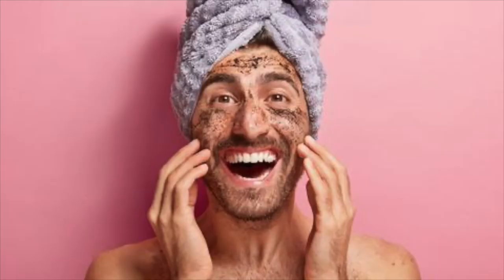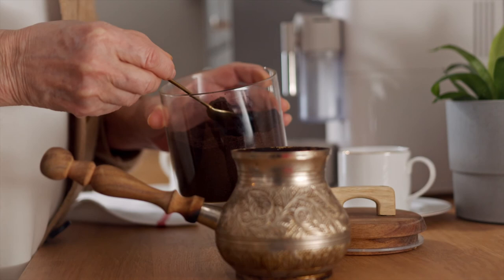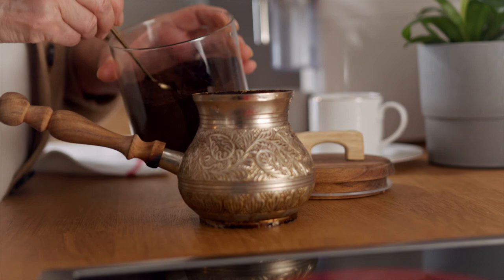Next time you brew yourself a cup of coffee, consider repurposing the grounds using one of the ideas in this video. Please leave a comment below to let us know your opinion and which ways to use old coffee grounds you like. Thank you so much for watching. Don't forget to subscribe — I will see you in the next one.